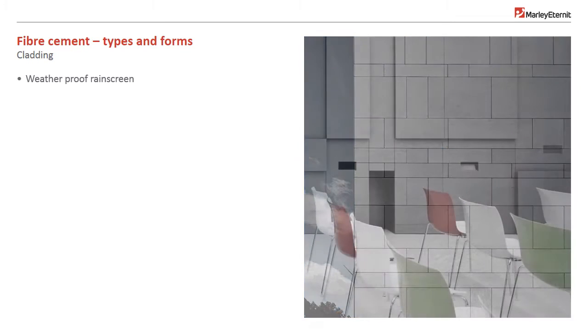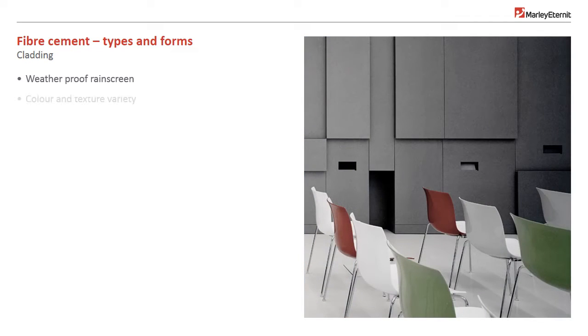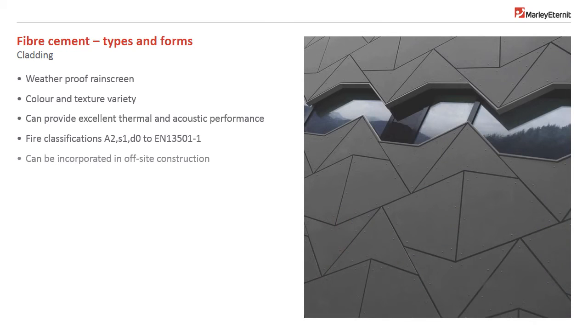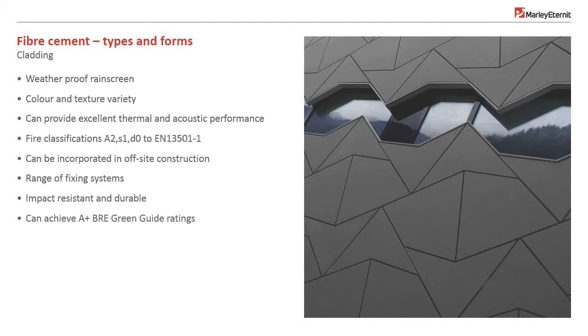Fibre cement cladding provides a weatherproof rain screen in a variety of textures and colours, excellent thermal and acoustic performance, and fire ratings. It can be incorporated in off-site construction with a range of fixing systems. It's impact resistant, durable and can achieve A+ BRE ratings, used for rain screen cladding, over cladding and interiors.